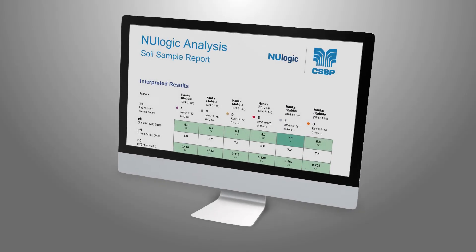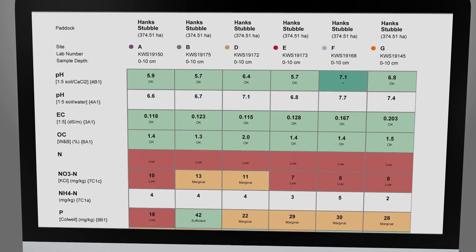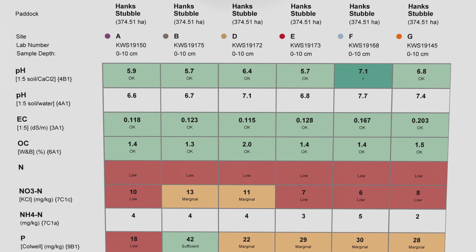Soil analysis and nutrient logic interpretation allows us to provide you with a deeper understanding of your nutritional requirements for the season relative to your target production.